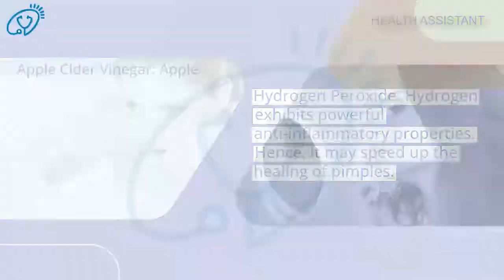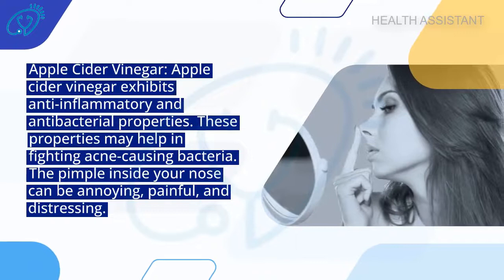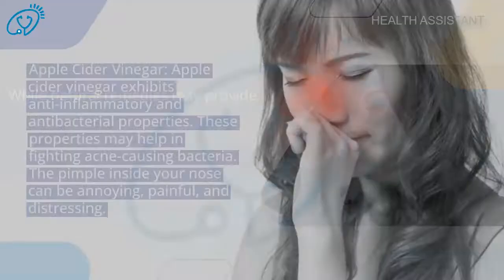Apple cider vinegar exhibits anti-inflammatory and antibacterial properties. These properties may help in fighting acne-causing bacteria. The pimple inside your nose can be annoying, painful, and distressing, while natural remedies may provide relief.